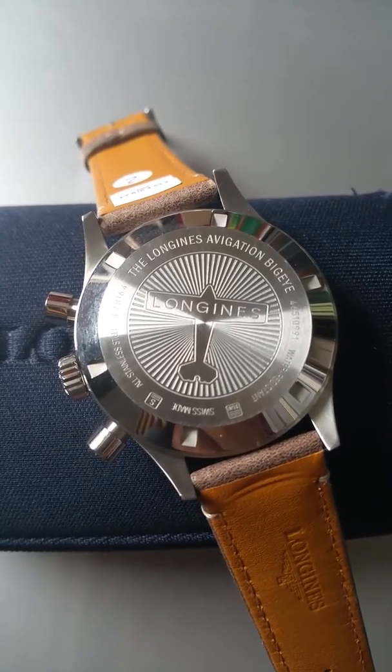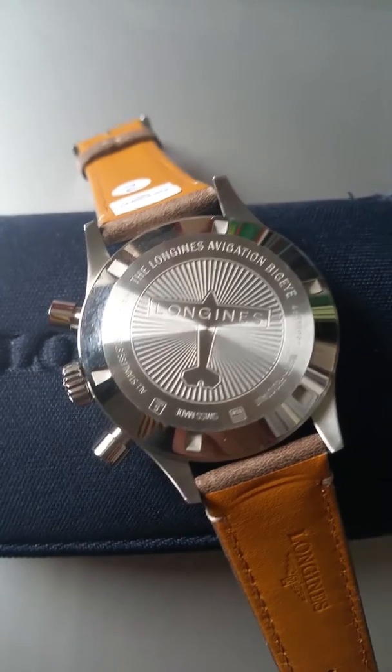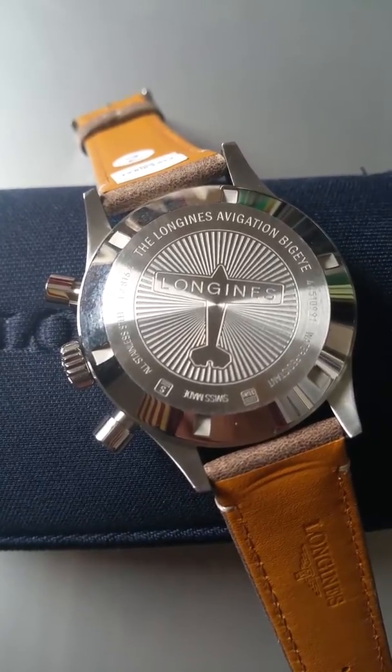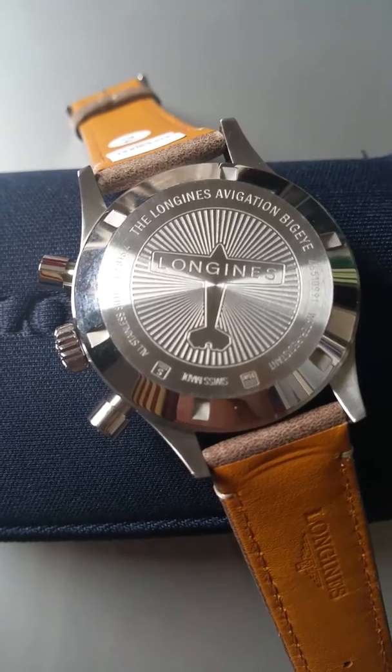This watch is just about to enter the market. Longines sent me an early prototype so I can shoot this video and some pictures for the blog. The blog will have an article in the next couple of days where you can see this watch from all angles, and I will talk about it and its heritage.